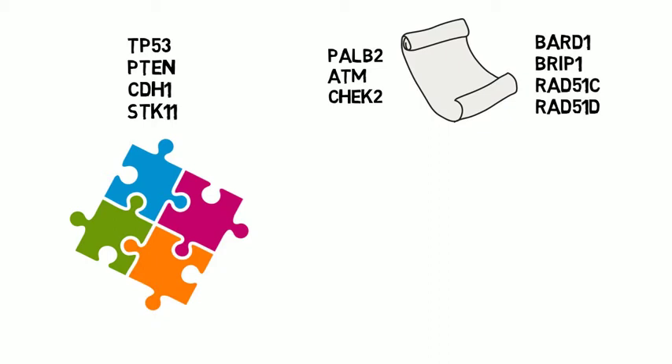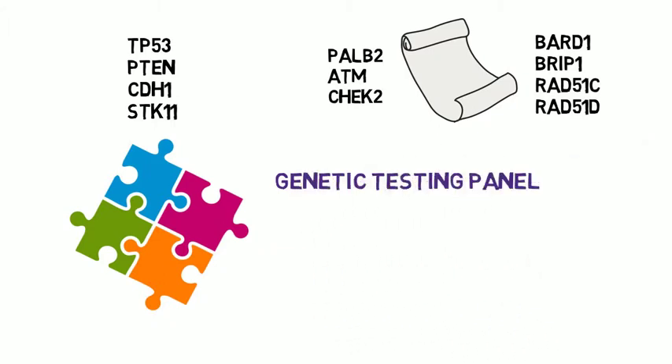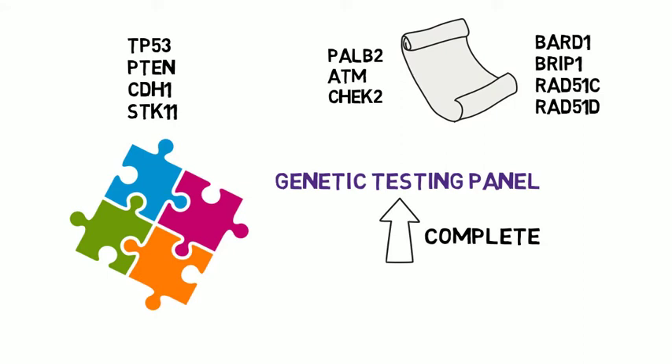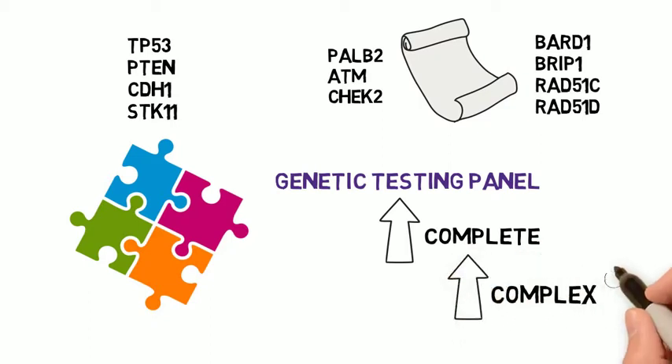It's possible to test for these genes individually, and it's also possible to test for multiple genes at the same time in what we call a genetic testing panel. A genetic testing panel has some advantages — this type of testing is more complete, meaning we're more likely to find a mutation that's in a family, and more likely to rule out a mutation when there's none. On the other hand, doing a genetic testing panel can give us much more complicated results, so it's recommended that you work with a genetics expert, like a genetic counselor, to go over the testing options and results.